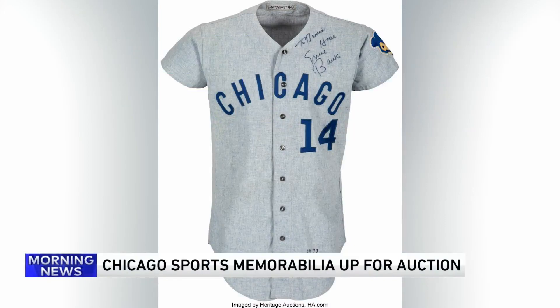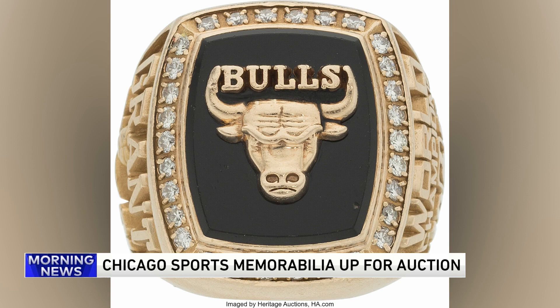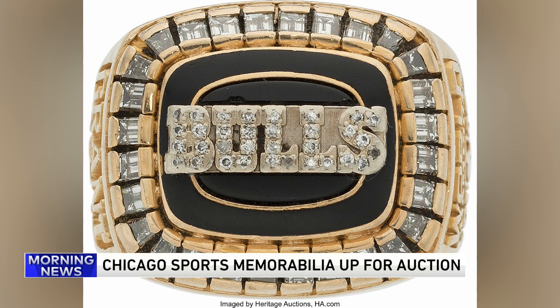If you've wanted a piece of Chicago sports history, now is your chance. This weekend, items including Michael Jordan's final game ticket with the Chicago Bulls and Horace Grant's three-peat championship rings are all going up for auction. It's part of Heritage Auction's Summer Platinum Night Sports Auction. Chris Ivey, Heritage Director of Sports Auctions, joins us now to tell us more about it.